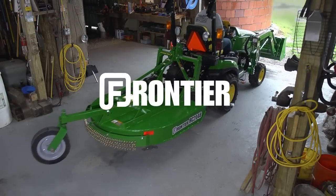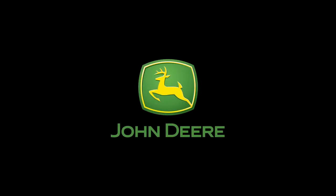Frontier. Let's work together. Available only from your John Deere dealer.